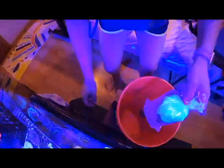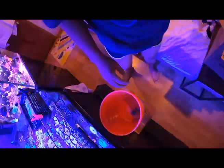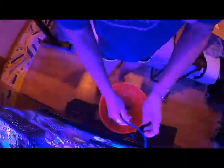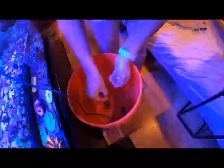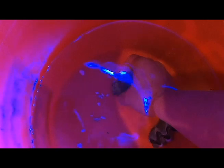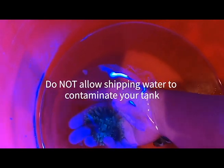Today we have a package opening video featuring my order from Divers Den. Divers Den is part of Life Aquaria. This is an order from two days ago, and to be honest with you, my 100% unbiased opinion is that Divers Den is probably not the best online aquarium retailer currently available in terms of livestock selection, quality, and shipping. There are a lot of forums discussing how they kind of went downhill after Petco acquired them.